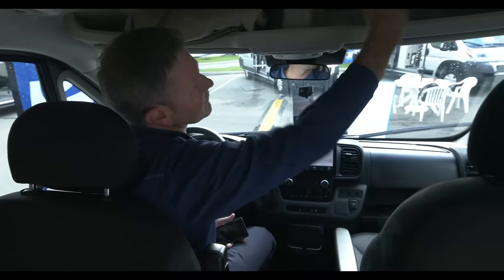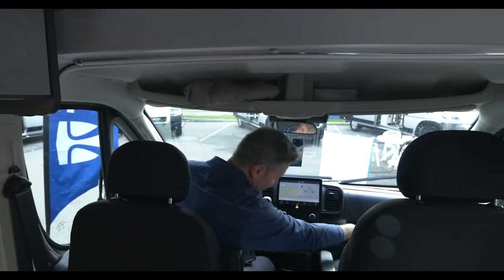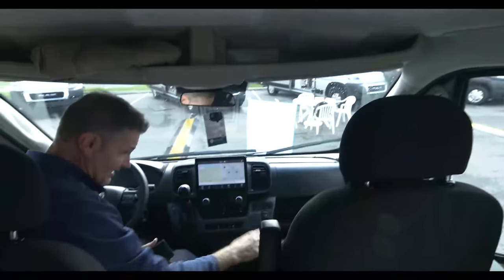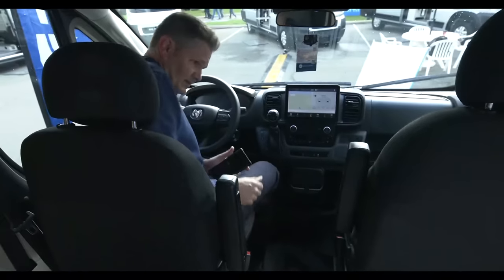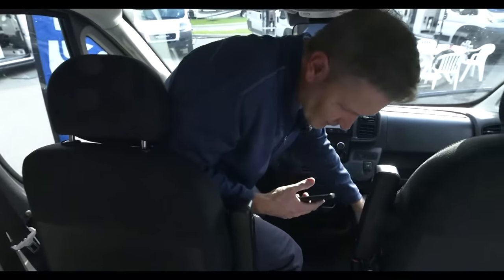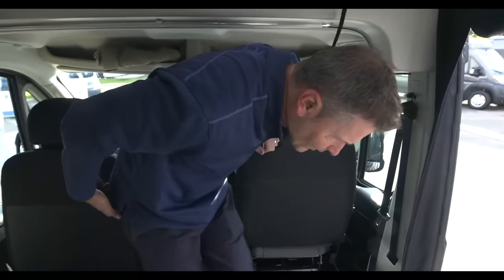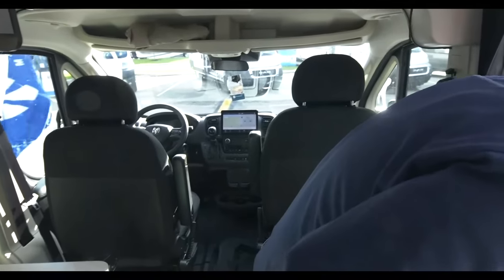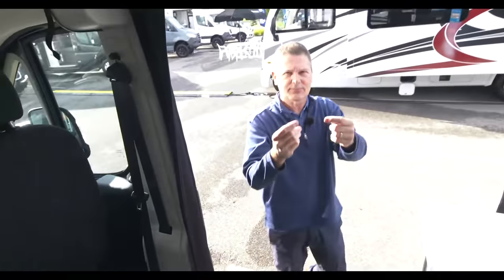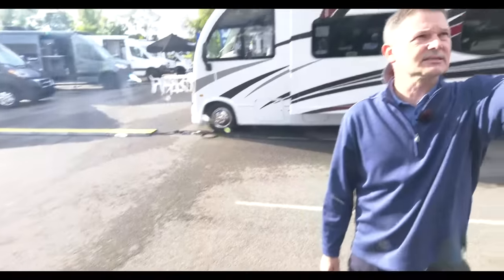You have pockets up here, privacy shades for the windows, and storage below. Nice glove box. I like the way these seats look — great for adventuring; if you're out doing outdoor activities you're not going to ruin any leather. You can also add neoprene seat covers if you'd like.